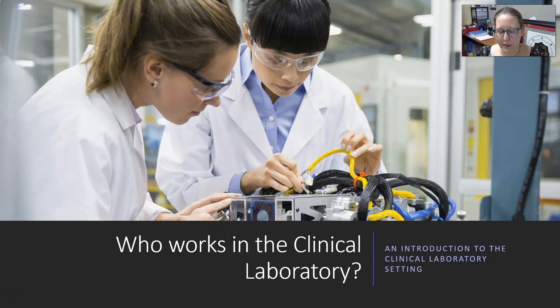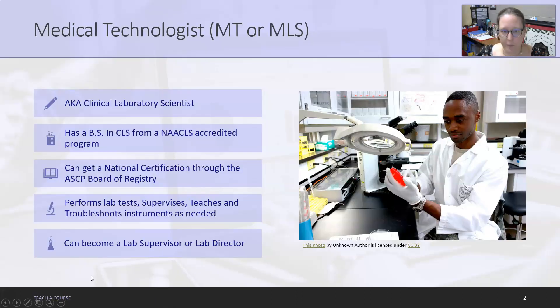Hi everyone, this is Dr. A again. For our second video in our introduction to the clinical lab setting, we are going to look at who works in the clinical laboratory. First, we have medical technologists, also referred to as MTs or MLSs, also known as clinical laboratory scientists.